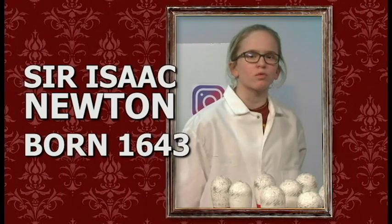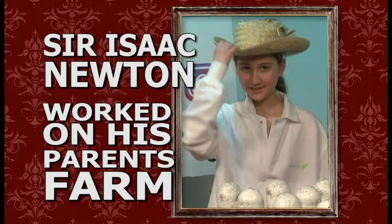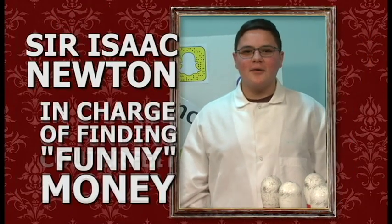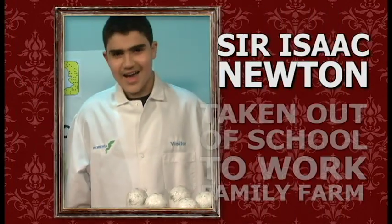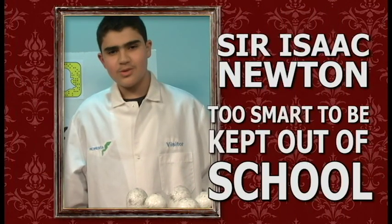Sir Isaac Newton was born in 1643 in England. As a young boy, Isaac Newton was taken out of school to work on his family's farm, but the school realized he was just too smart, so he was put back in school. Sir Isaac Newton also worked for the Royal Mint, and he worked to find counterfeit money.